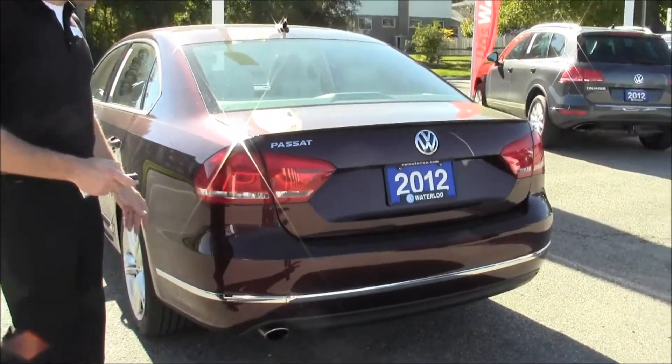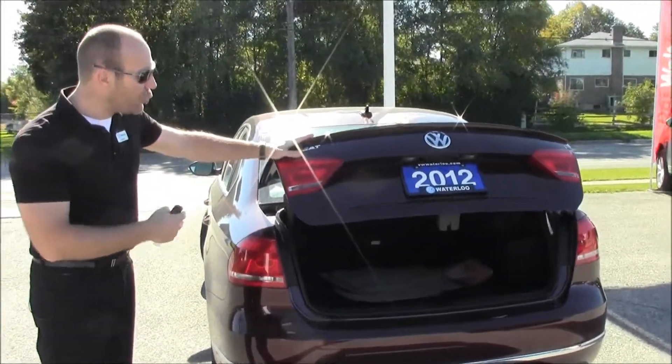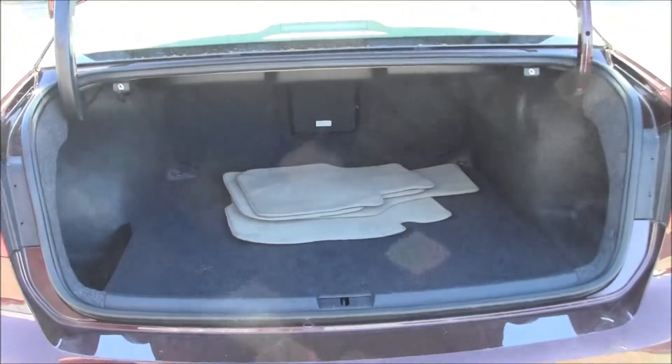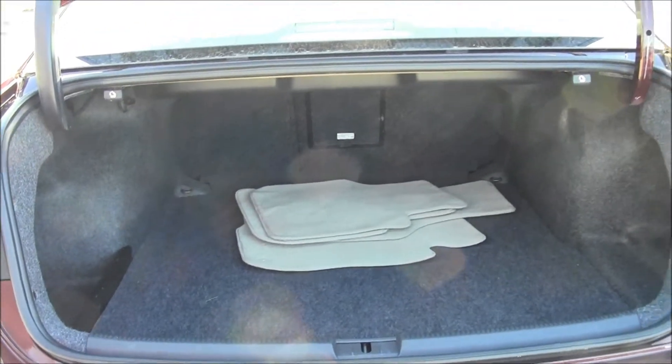The Passat has just been a phenomenal car for us. 2012 was the first model year of this new redesigned Passat and we received the Motor Trend Car of the Year award for this vehicle. So it's just been an outstanding car for us.